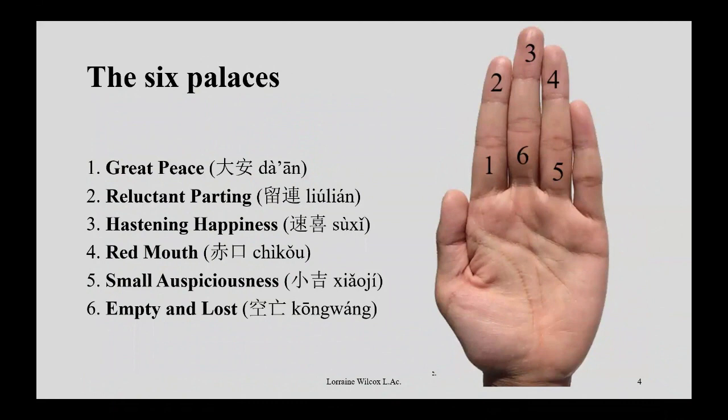There are six palaces — called palaces or Gong in Chinese. You're generally using your left hand and using your thumb to touch each position as you count through until you end up in a particular position, which will be the answer. By the names alone you can see some sound better than others: great peace sounds good, but empty and lost sounds bad. Three of them are good and three of them are not good, although it does depend on the particular question at hand.